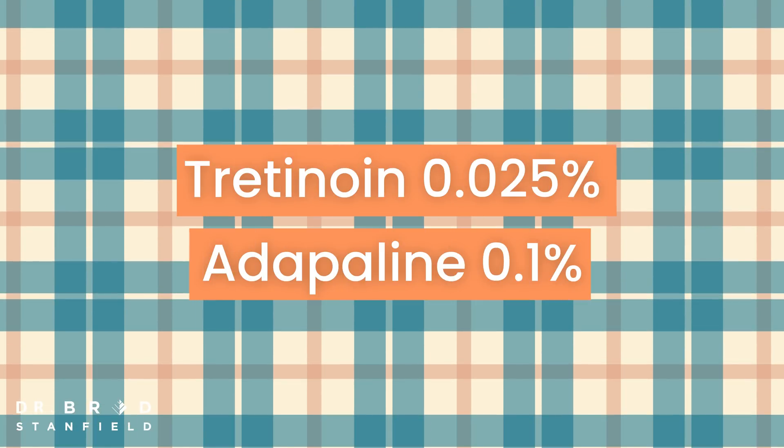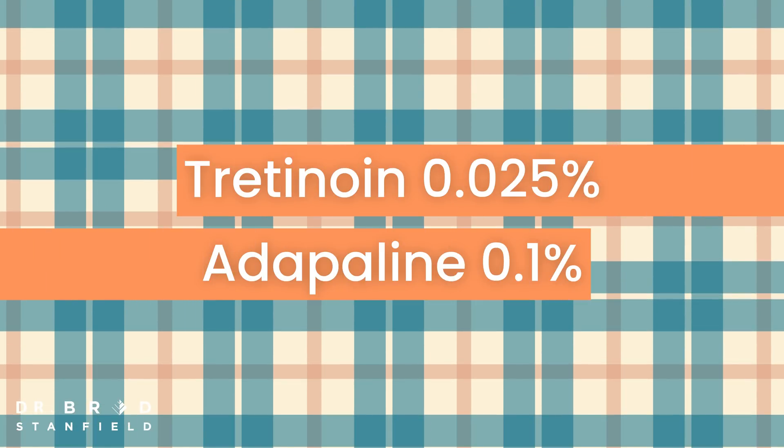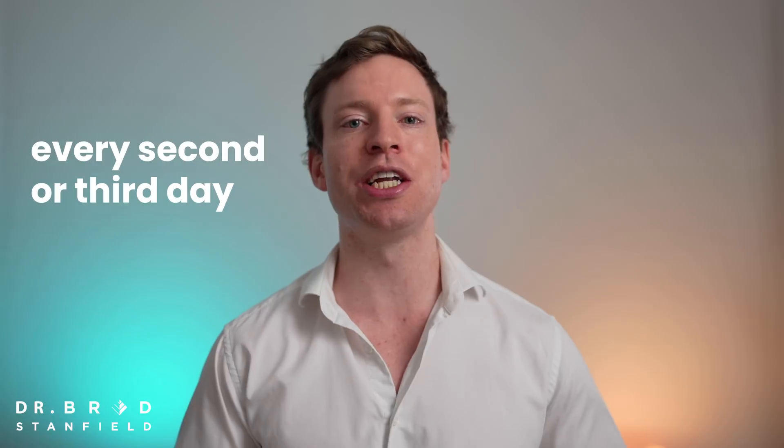For patients I see in the clinic considering this treatment, I always suggest using it at night and starting with the lower strength — for tretinoin that's 0.025%, and for adapalene that's 0.1%. Start by using very small amounts every second to third day and gradually build up to using it every day. Then for further benefit, you can gradually increase the strength.